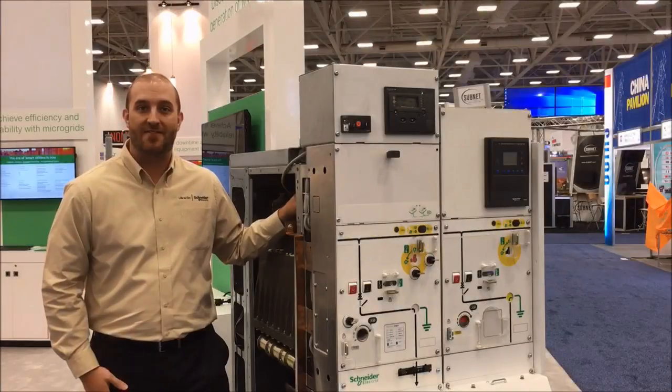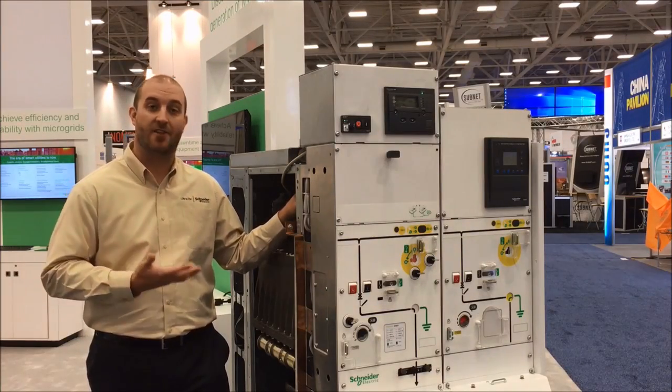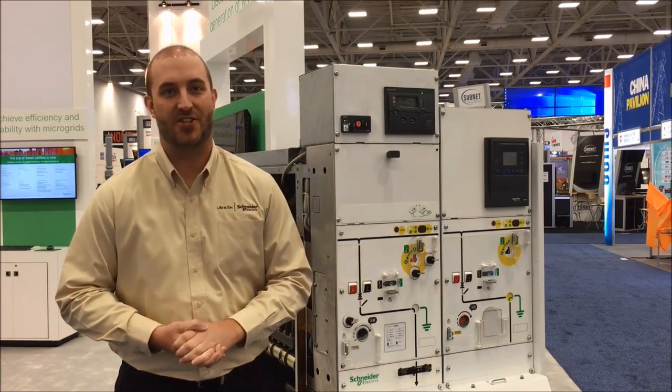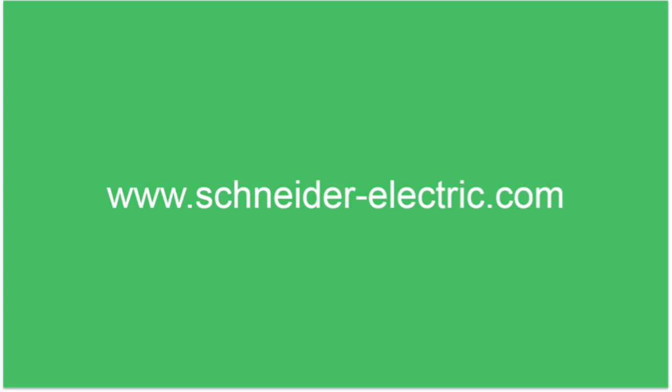Best of all, personnel safety is increased by reducing the need for maintenance and protecting against the incidental touching of live parts. The shielded solid insulation system in PrimSET is true innovation in the design and technology of power distribution switchgear. For more information, go to our website at www.schneider-electric.com.